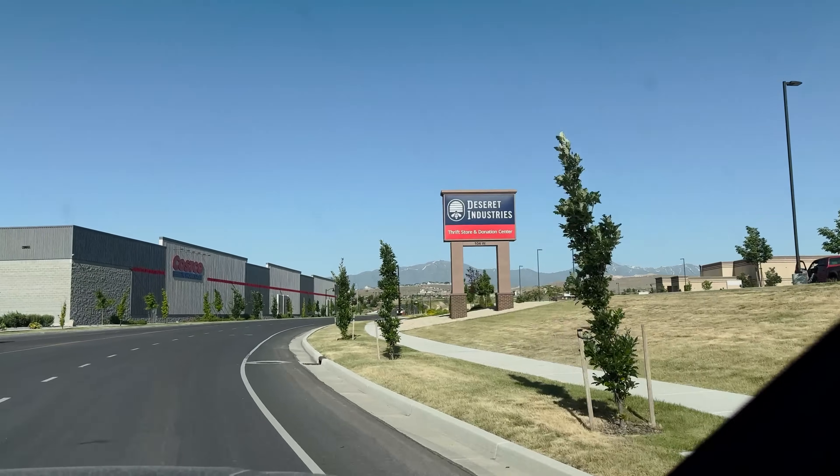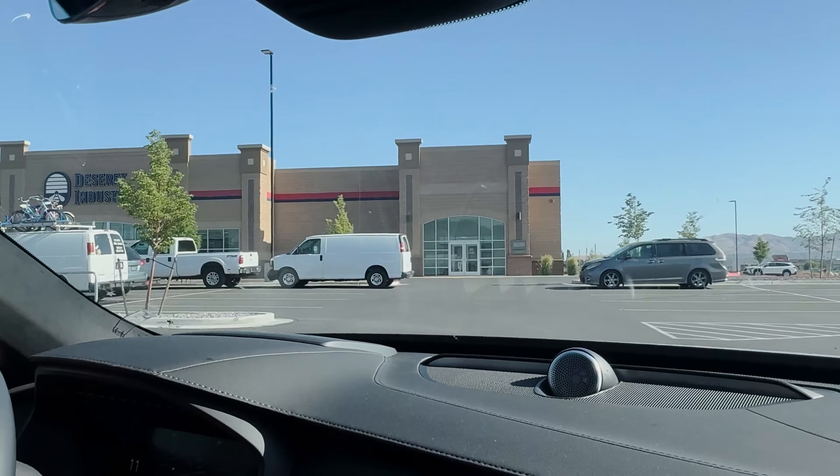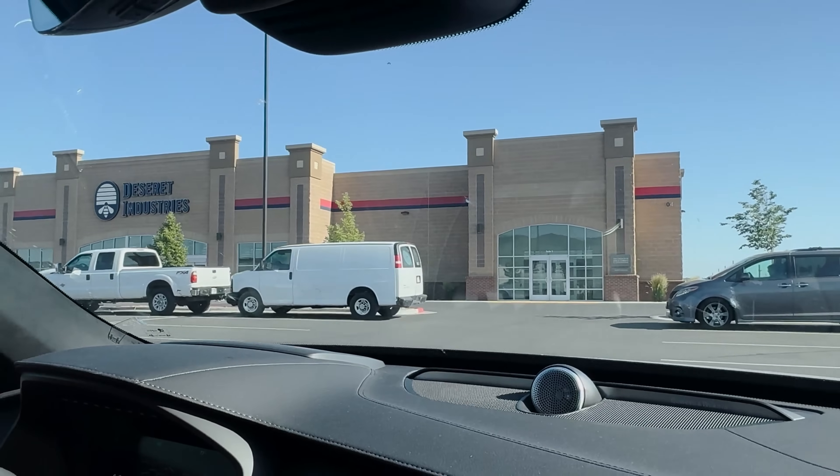We're always looking to be bougie on a budget. I am looking for a piece of furniture if we find it, because we have sold a few pieces, so we'll see if there's anything good. Let's go inside and see what they've got.